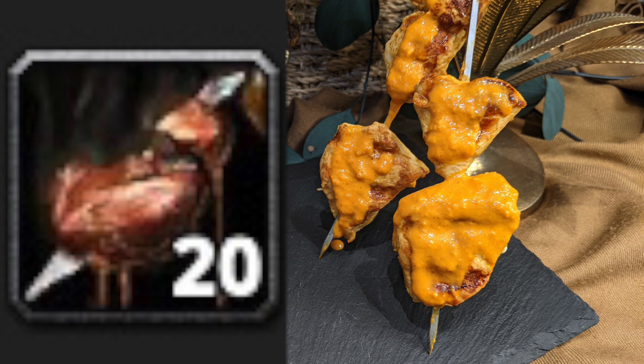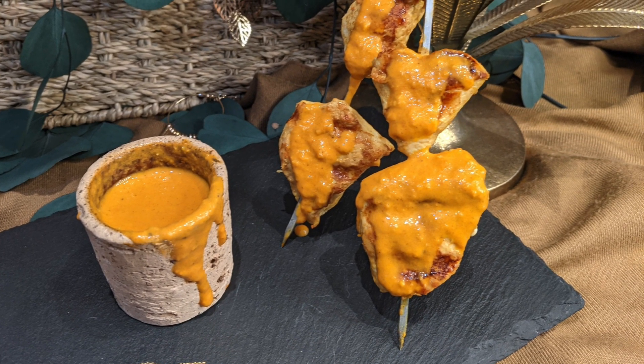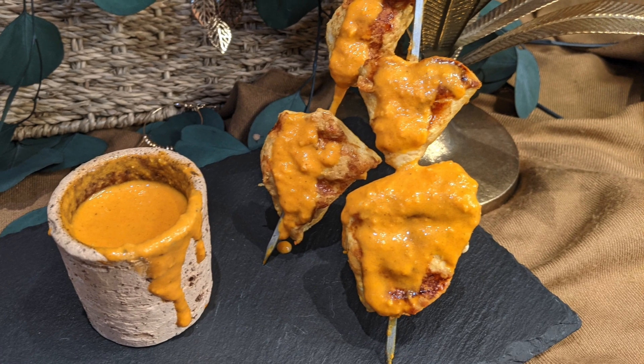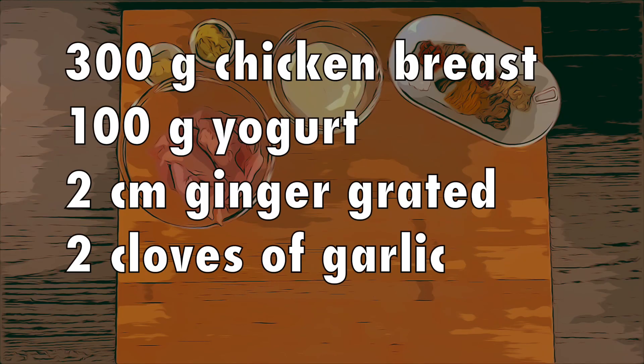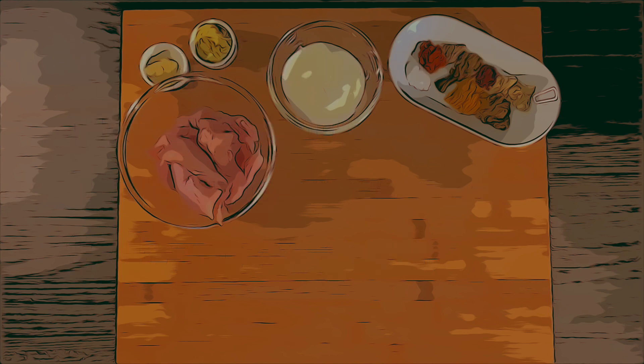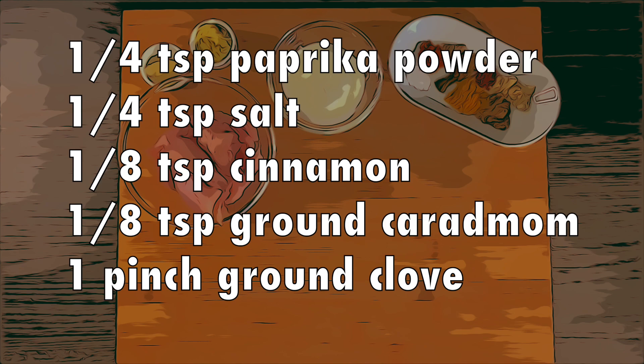For the picture I will prepare the marinated chicken and the sauce separate from each other. Let's start with the chicken first. This step is done one day before our Brutosaur Tikka is served, so we can marinate the meat for a perfect flavor. We will use 300g chicken breast, 100g yogurt, ginger about 2cm, and 2 cloves of garlic. We also use a rather long list of spices, but trust me, it's worth it.